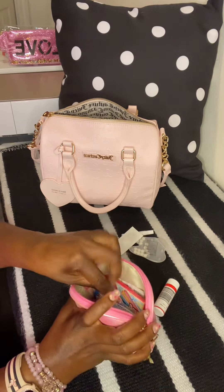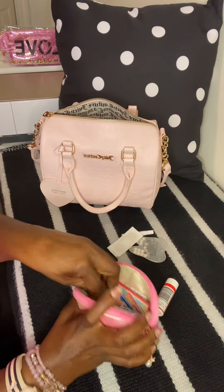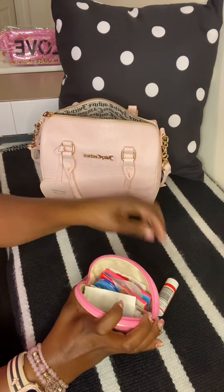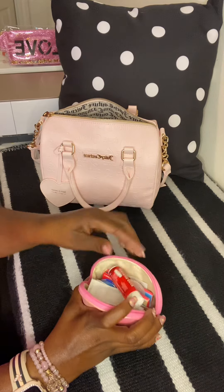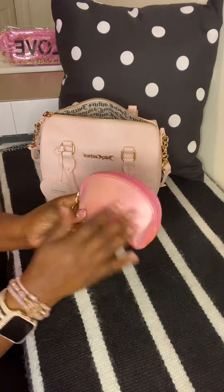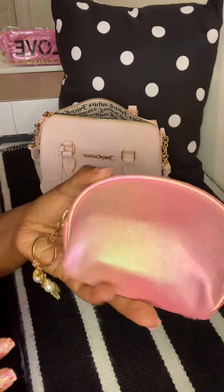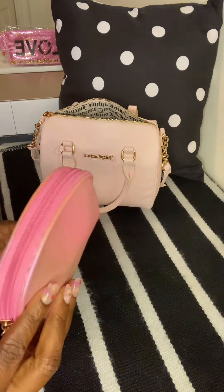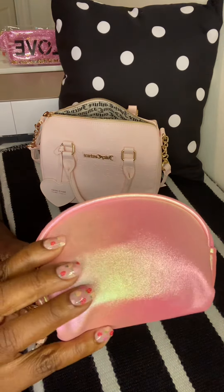I think I paid a dollar and something for this pouch on Shein. It's so cute — it has this iridescent sheen to it.